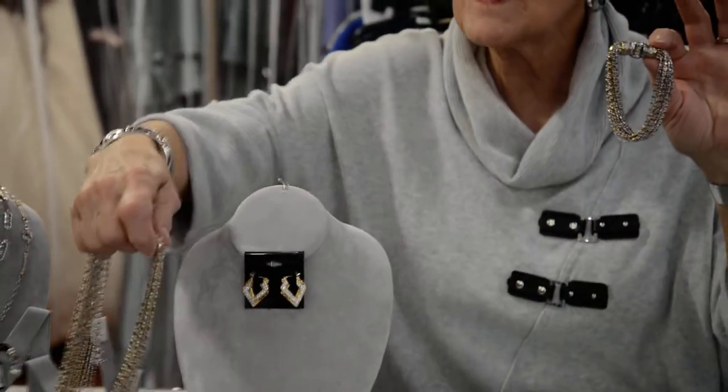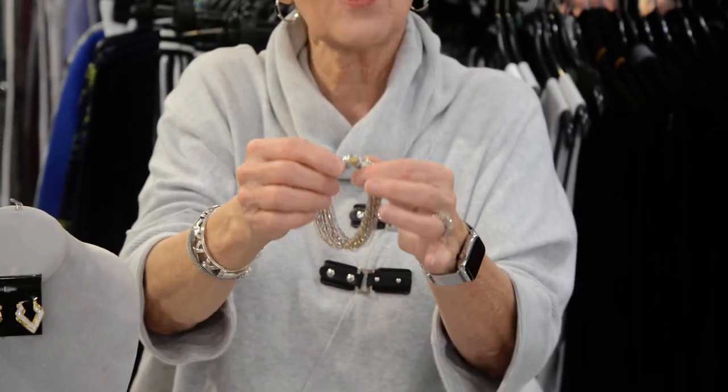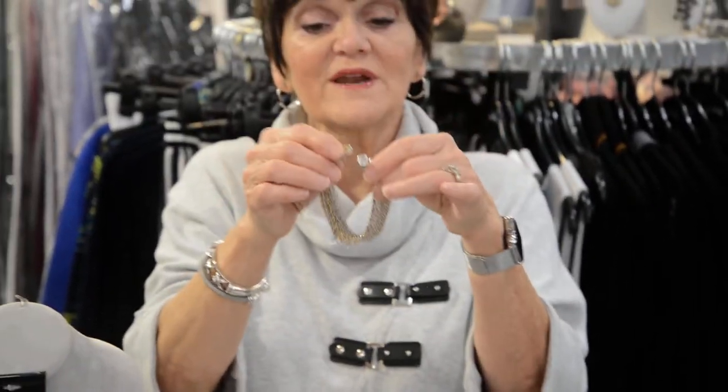My favorite is this multi-strand bracelet and necklace. I love pieces that you can use in different ways. One way, it is a bracelet. The fastening on it certainly has all the markings of fine jewelry. It is magnetic, so it's easy to get on. If you want it as a bracelet, wear it like a bracelet.